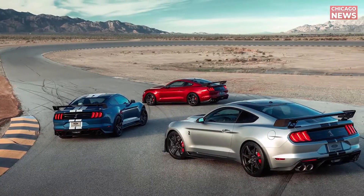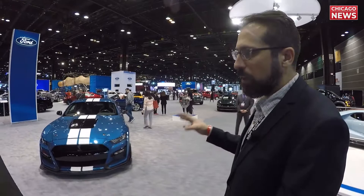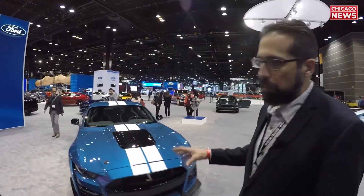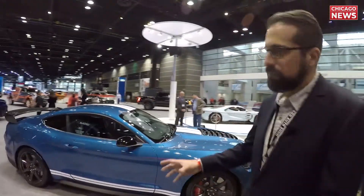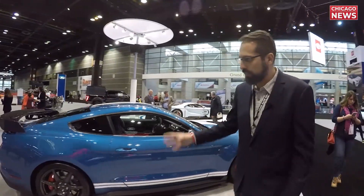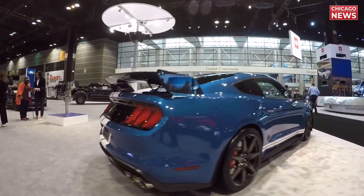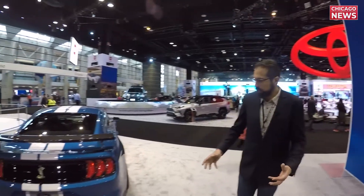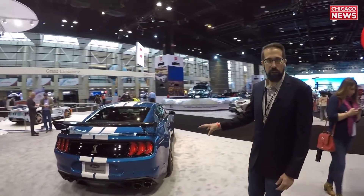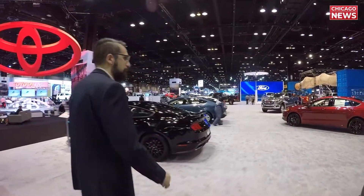I see one of the new Shelby GT500s. Something pretty cool about this is it actually has carbon fiber wheels — a whole wheel made out of a weaved, molded, and baked component. This is not metal wheels. Really advanced technology. People think of Mustangs and think kind of old school muscle car, but this has some really incredible technology in it now.